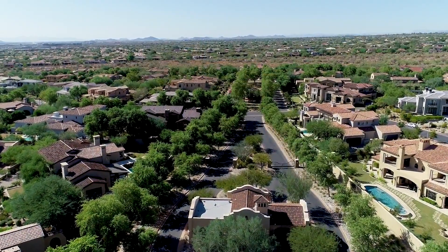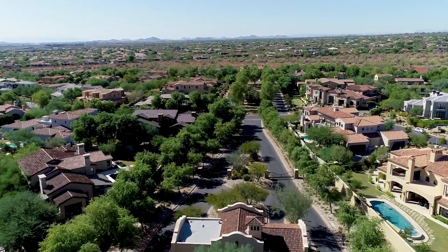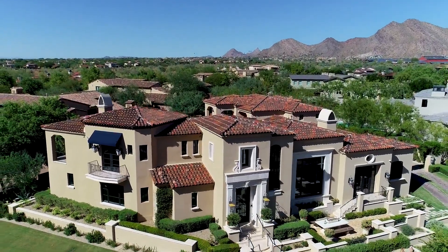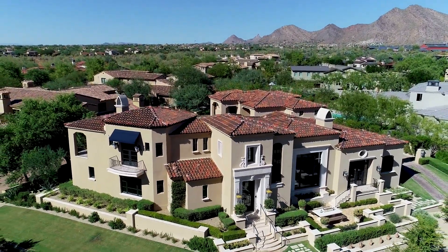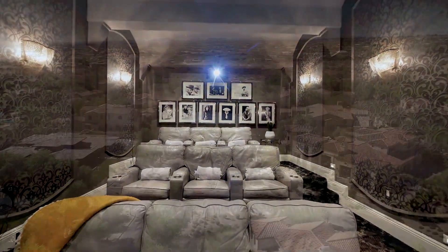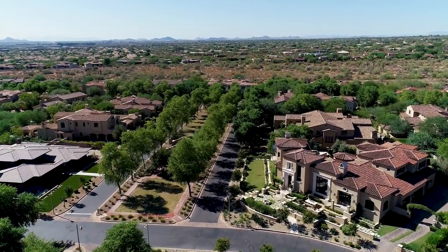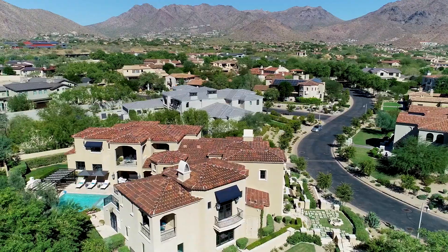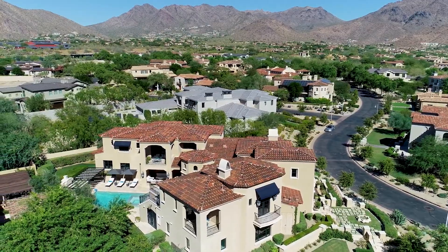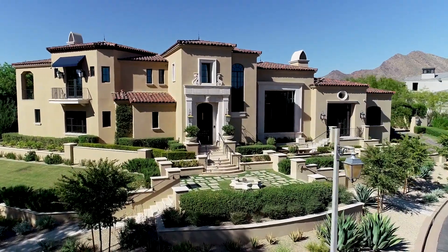In the highly desirable guard-gated boutique village of Arcadia in Silverleaf of DC Ranch lies this stunning modern Spanish colonial residence of extraordinary quality. Perched atop an elevated lot overlooking one of Arcadia's signature parks, it delivers wonderful curb appeal from the dramatic lines of European architecture, designed by Marc Cantellaria.